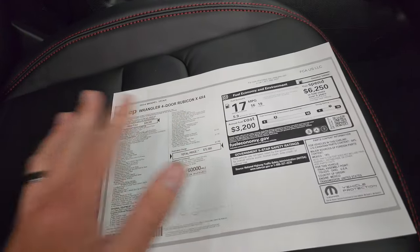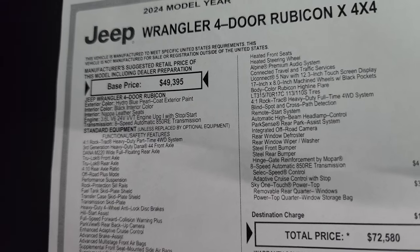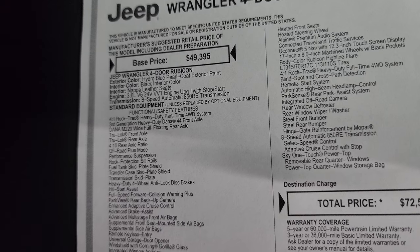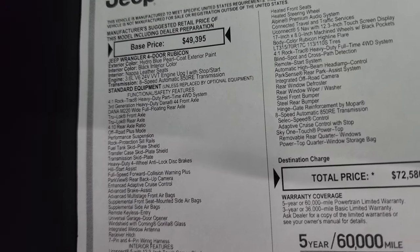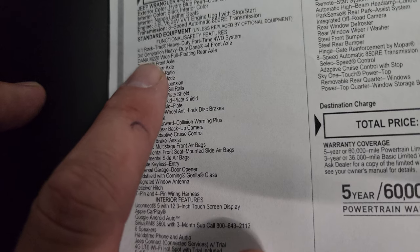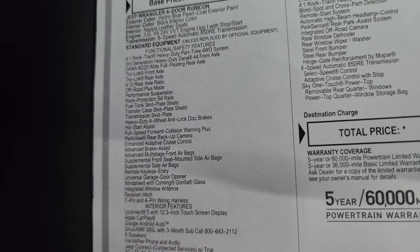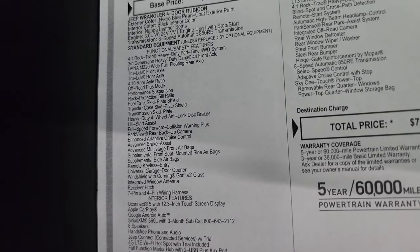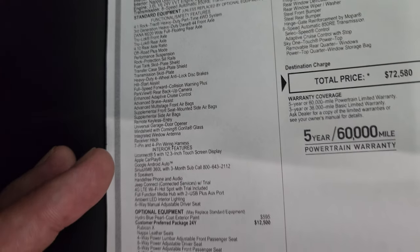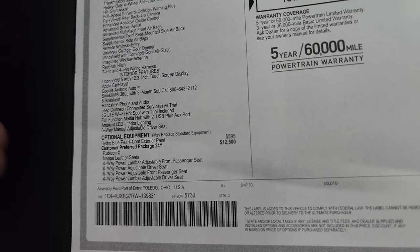The original window sticker got misplaced so I printed one off — feel free to pause this, it'll be linked in the description as well. It's a 2024 Wrangler Rubicon in Hydro Blue Pearl Coat, black interior with Nappa leather seats, 3.6 V6 engine with the 8-speed automatic transmission. Everything on the left is standard equipment. New for 2024 is the Dana M220 wide full-floating rear axle, which gives you greater tow capacity — up to 5,000 pounds on these Rubicon Wranglers. The optional equipment starts with Hydro Blue Pearl Coat at $595.